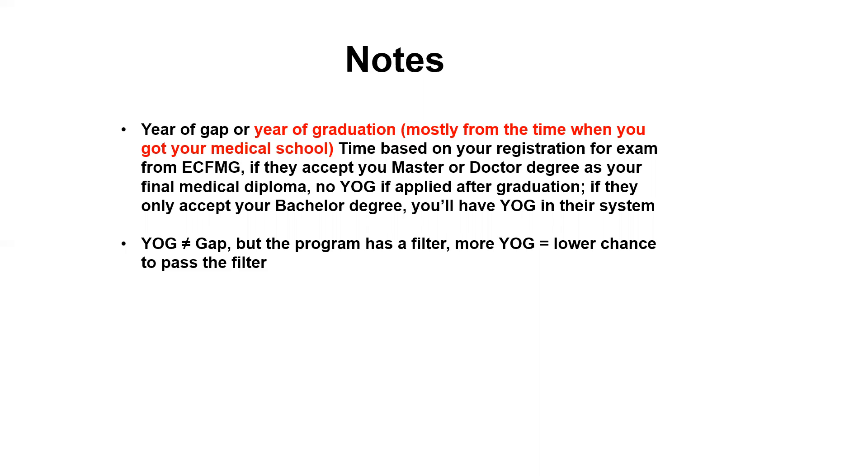So the problem here is the YOG doesn't mean you have a GAP, but the problem is that every program has a filter. They will screen those people who have a higher YOG based on their application requirement. More YOG means a lower chance to pass their filter.